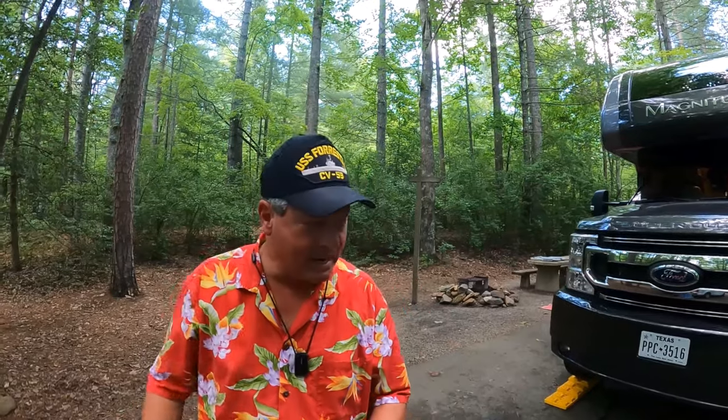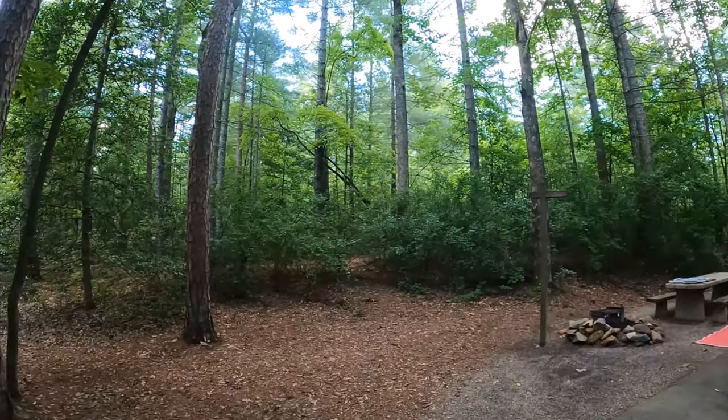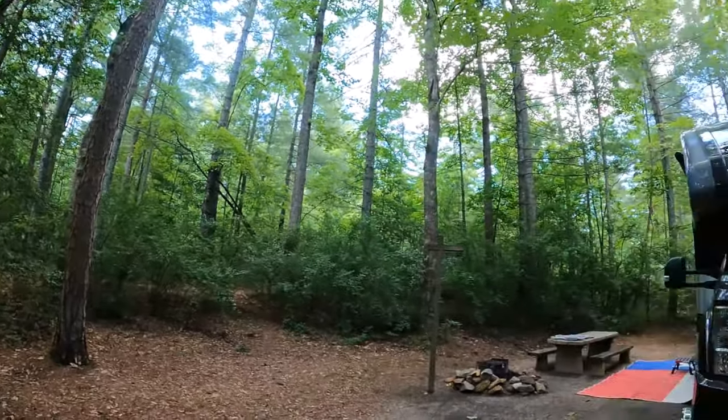We have arrived! Lake Powhatan National Forest Campground, Pisgah National Forest. Man, what a cool sight. What a cool campground. We made it through the Appalachian Mountains without any panic attacks, so we're happy.